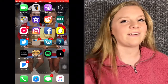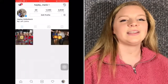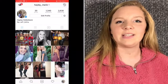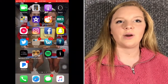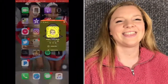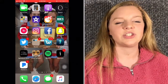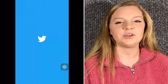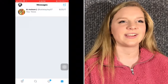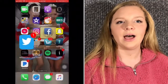Instagram — you should go give that a follow. I post some pretty cool pictures and I can always follow you back and leave a like. Facebook, Snapchat — you should go add me on Snap, there's my code, so go add me. Twitter, where I get my notifications for cheer and stuff — you should go follow that too. I went to my messages on accident, but yeah, there's my Twitter.